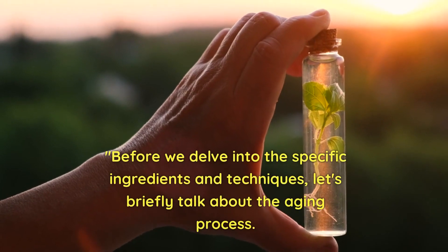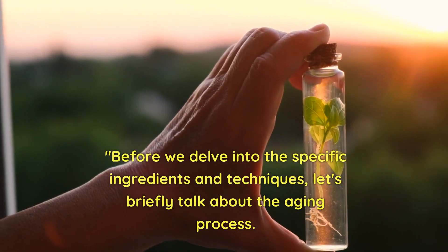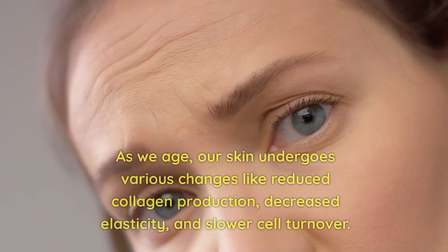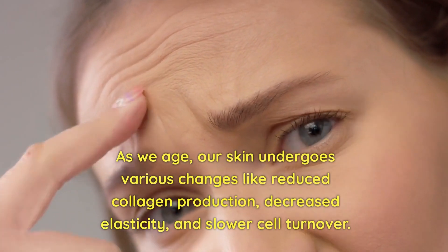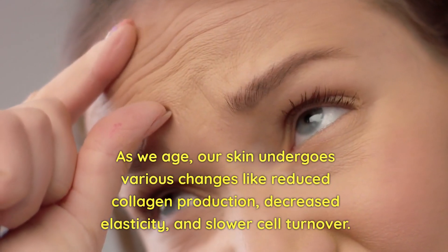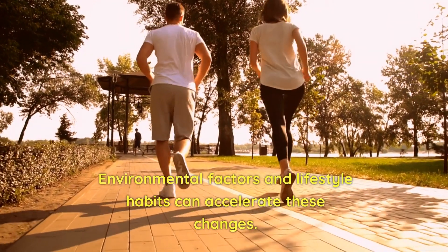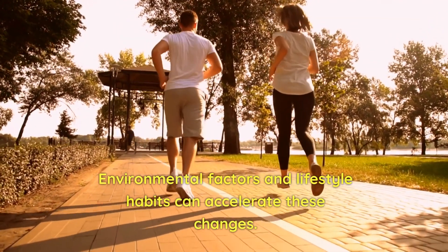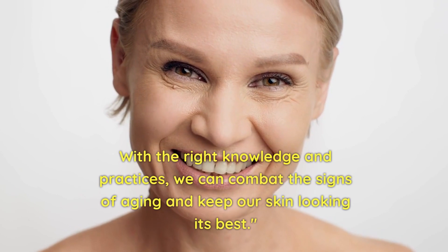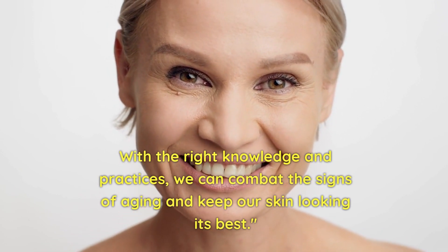Before we delve into the specific ingredients and techniques, let's briefly talk about the aging process. As we age, our skin undergoes various changes like reduced collagen production, decreased elasticity, and slower cell turnover. Environmental factors and lifestyle habits can accelerate these changes. But fear not — with the right knowledge and practices, we can combat the signs of aging and keep our skin looking its best.